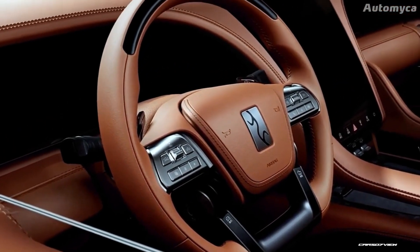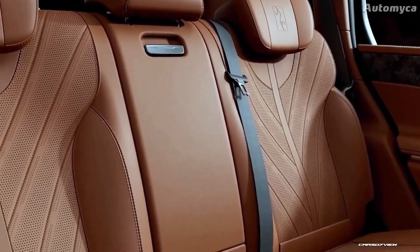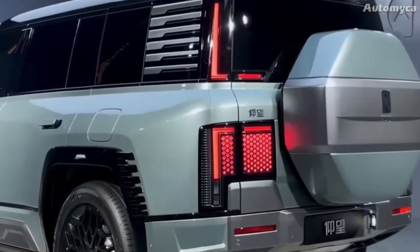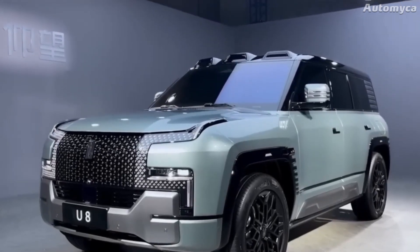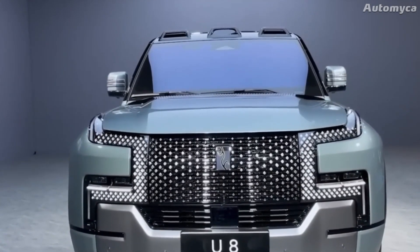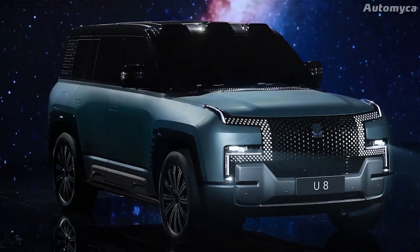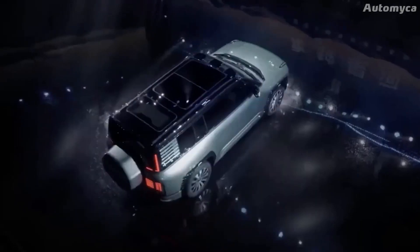Inside, riders will have plenty of legroom, headroom, and shoulder room, making even long trips very comfortable. The longer length also makes it easier to store bags and other items. The Yang Wang Yu 8 has a standout front grille, sleek LED headlights, and well-defined character lines, all combining beauty and practicality. It is sure to stand out on the road, pleasing both those who want an attractive look and those who need generous space for their lifestyle.